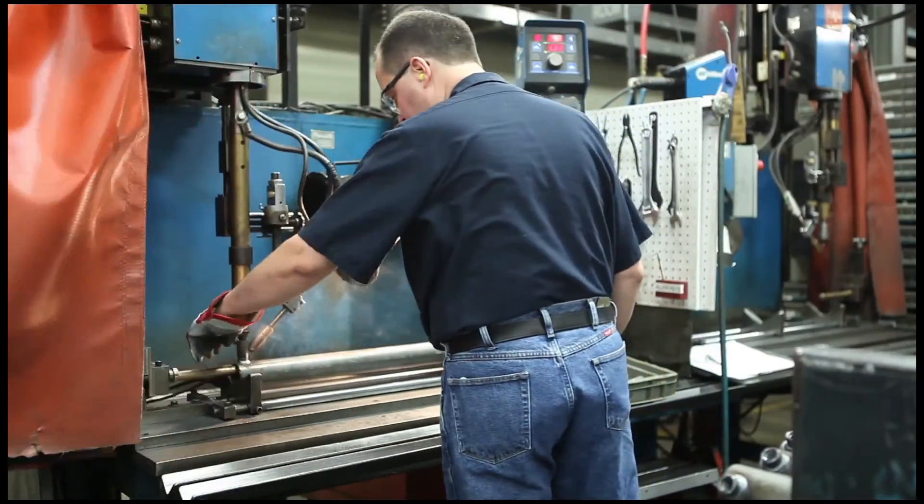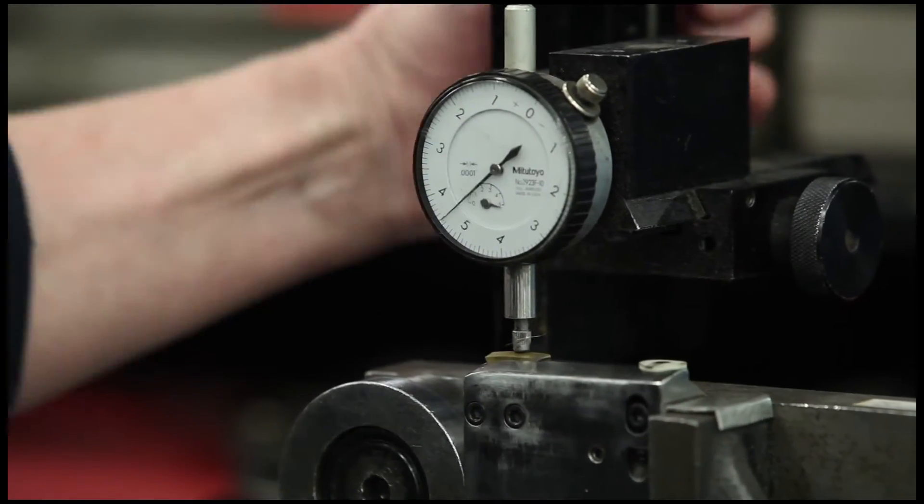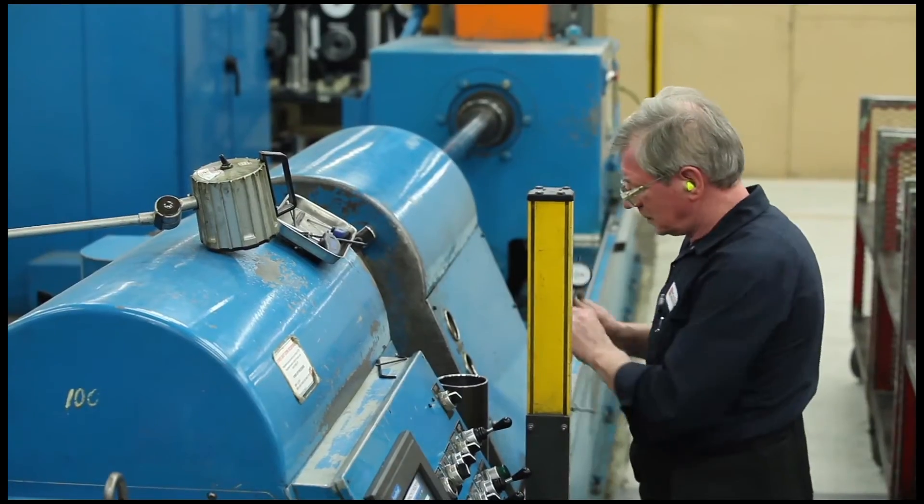The highest quality welding materials, combined with the best processes and a Tier 1 Quality Assurance Program, provide a long-lasting, leak-free joint for years to come.